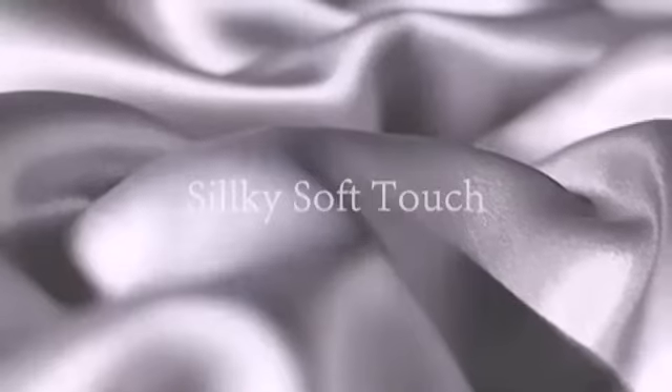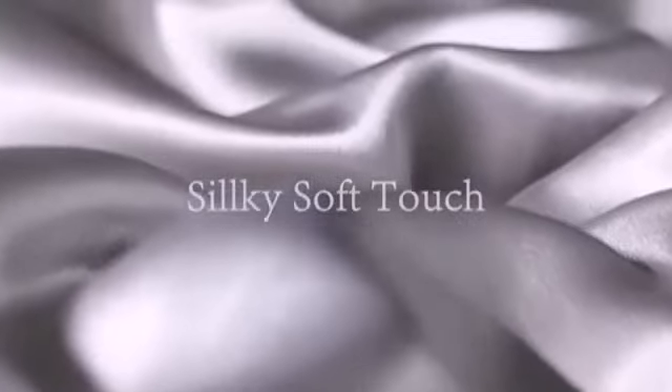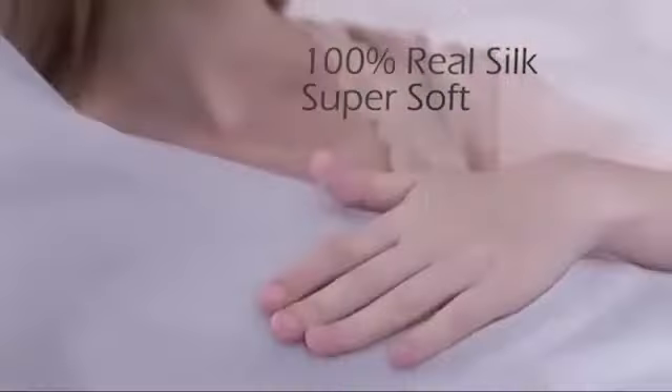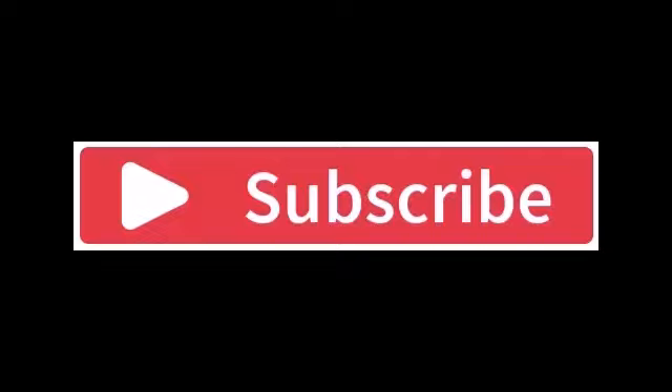If you find satin uncomfortable in the heat, this could come down to the material more than the satin weave itself. Aside from that, it's a matter of personal preference — sleeping on a slippery surface isn't everyone's preference. That's all for today's video, thanks for watching.